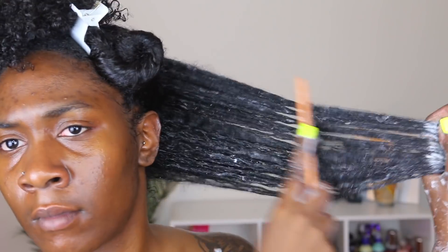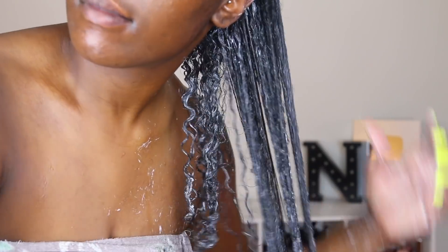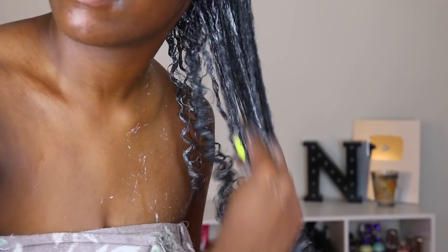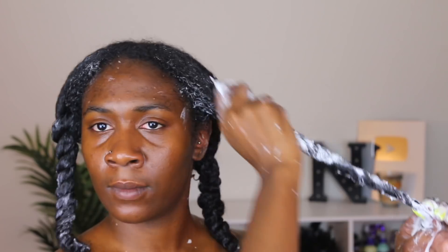I sprayed my hair with some water, and my comb was just gliding through my hair — and my hair was a little bit on the more matted side. That's how I know a conditioner will work for me. Y'all know what I'm talking about when your hair gets super matted and you're scared of wash day because you literally don't know if you're going to make it through. But this conditioner helped me make it through.